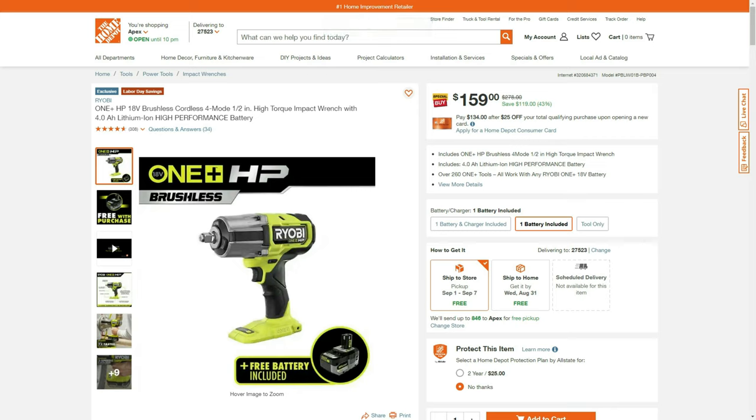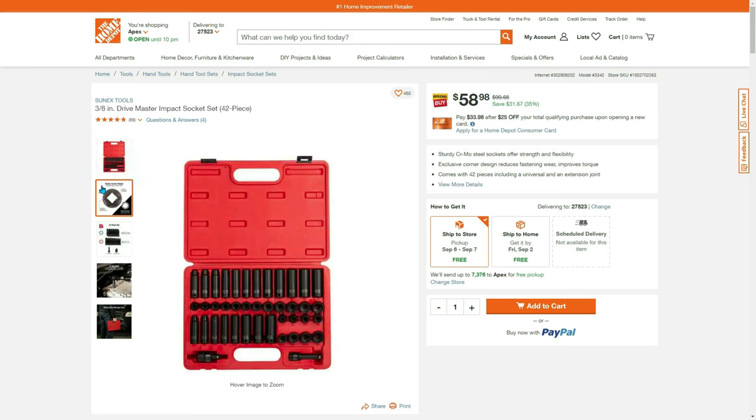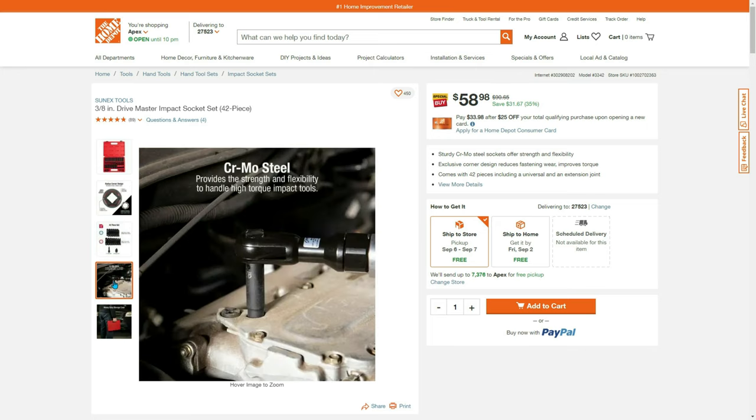Ryobi Labor Day savings — 18-volt four-mode half-inch high torque impact with four-amp battery, $159, $120 savings. It's hard to beat, especially if you need it. The last time we saw this price was a previous deal at the exact same price. Also: Husky 42-piece millimeter and SAE 3/8-inch set, $58.98 — $31 off right now, by Sinex. Good reviews, good ratings, a lot of people seem to like it.